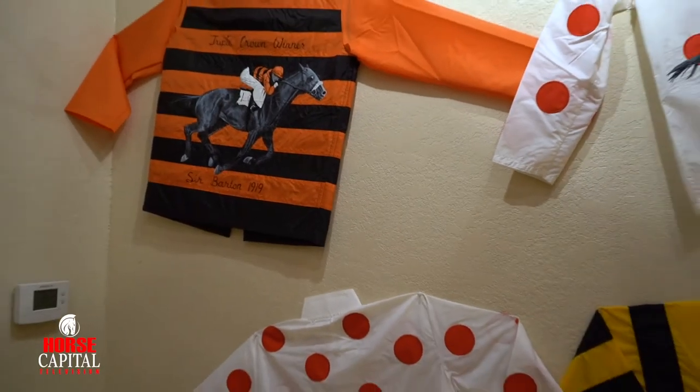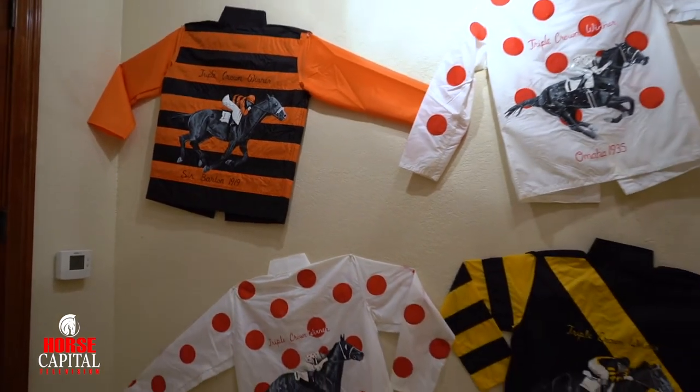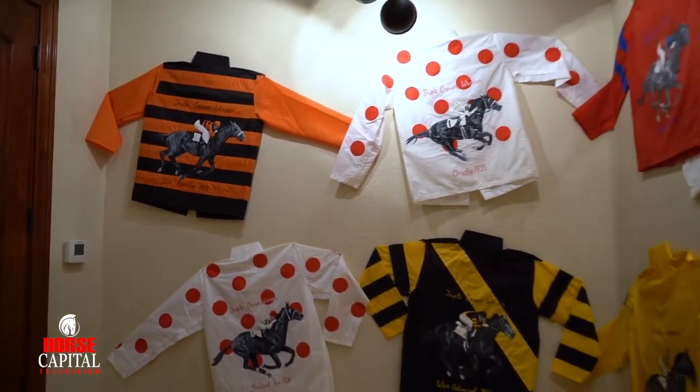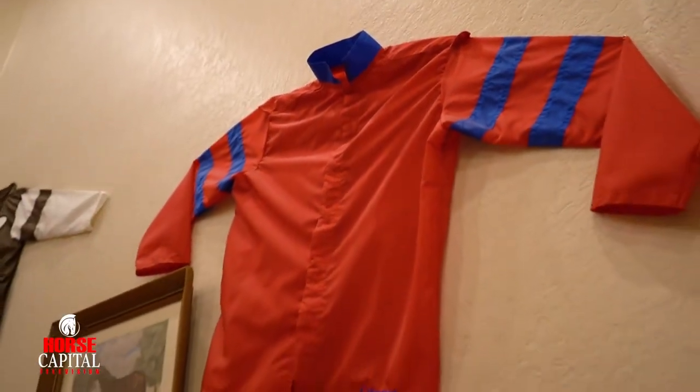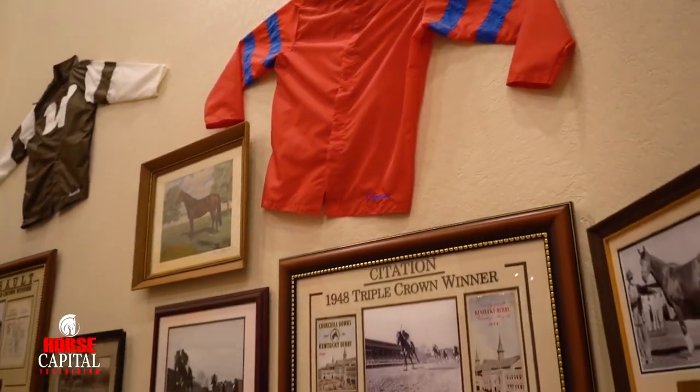As you're walking through the museum, it also shows the owner's silks. One is captured by the colorful silks and the various colors for each farm, because the owner selects his own colors and his own silks.